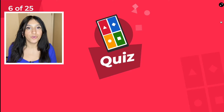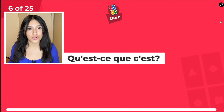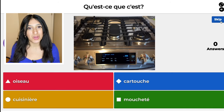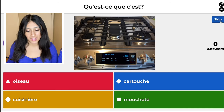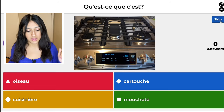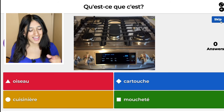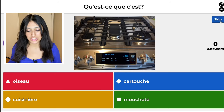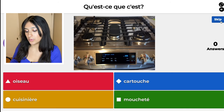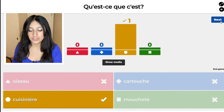Question six. This is stovetop. The red one is oiseau, which means bird. The blue one is cartouche, which means cartridge. The yellow one is cuisinière. And the green one is mouchette, which means speckled. I'm going to go with the yellow one. Oh yeah! Doing so good.